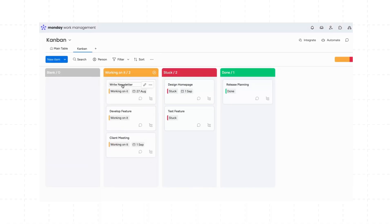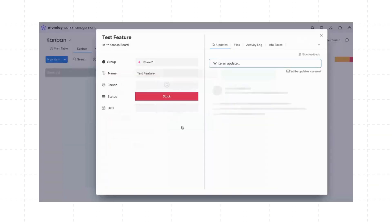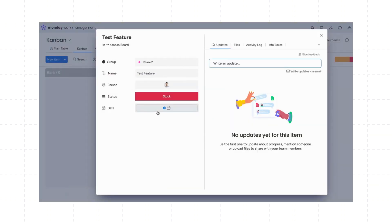Kanban views should be intuitive and highly customizable — dragging and dropping tasks between columns, updating task details directly on the board, and filtering tasks to focus on specific projects or priorities. The visual clarity offered by the Kanban view ensures that everyone on your team stays informed and aligned with the project goals. Additionally, you can add color codes to your tasks and divide them by different groups to further enhance organization.